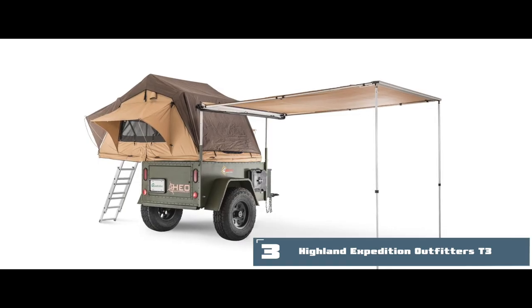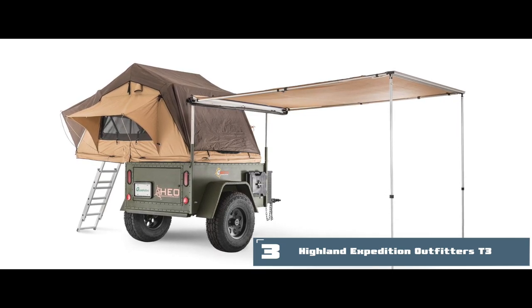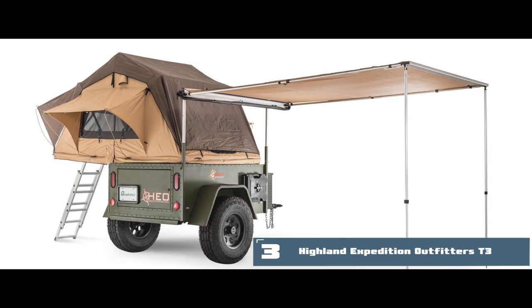Bottom line: it is the best for the money. It is designed with a square-like storage box at the bottom, and it provides just the right layout for nature fanatics.